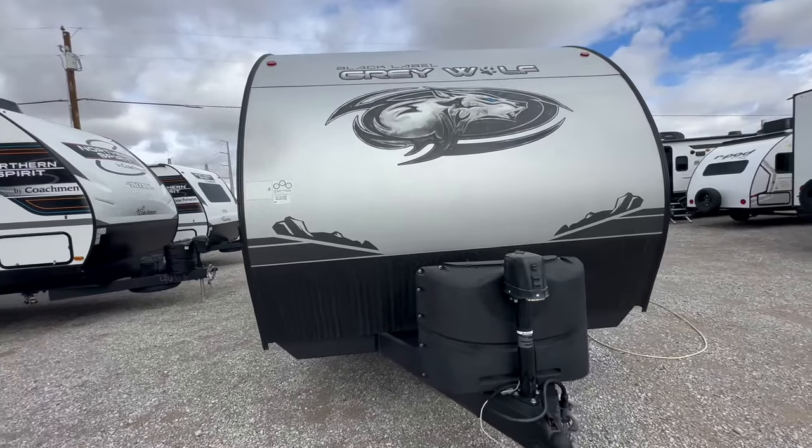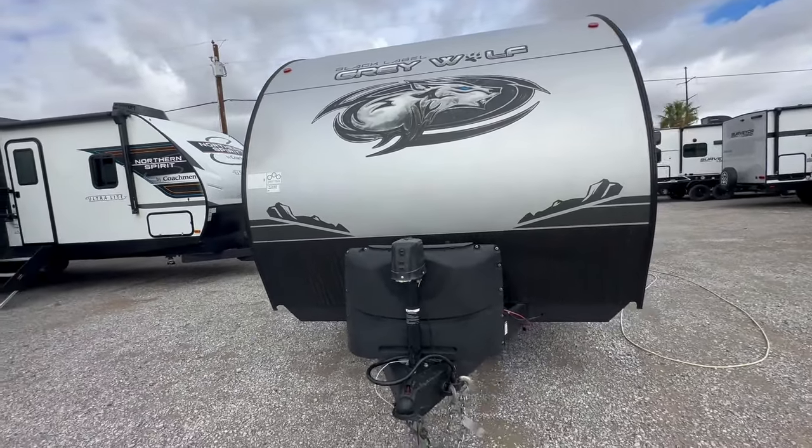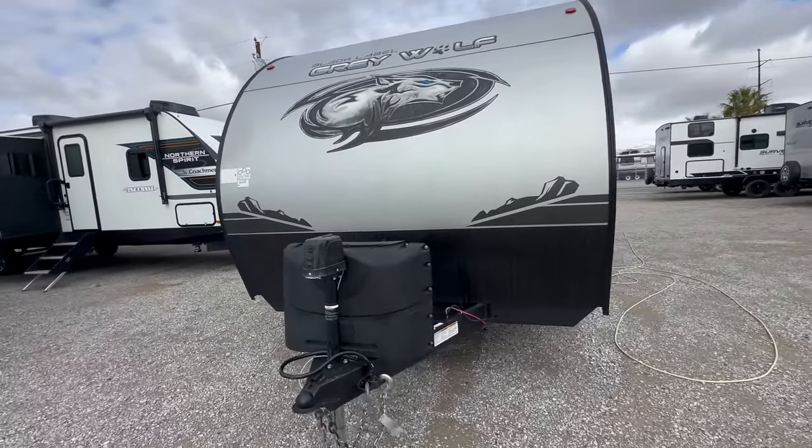Thank God it stopped raining, at least for a little bit, so I could film this really cool travel trailer. Welcome to HB RV Lifestyle. They call me the Honey Badger because I give it too straight and transparent about the RV business.